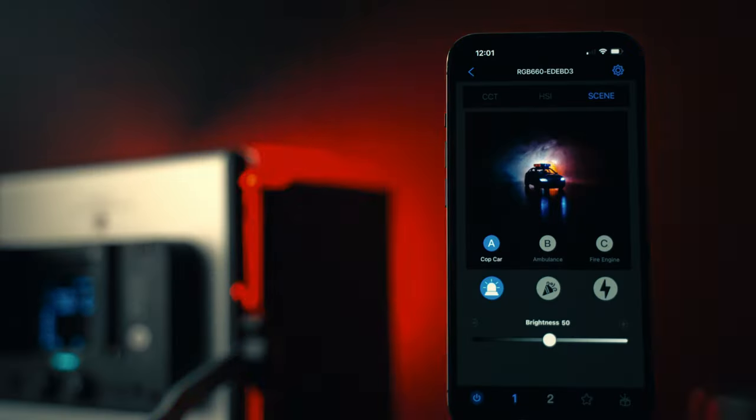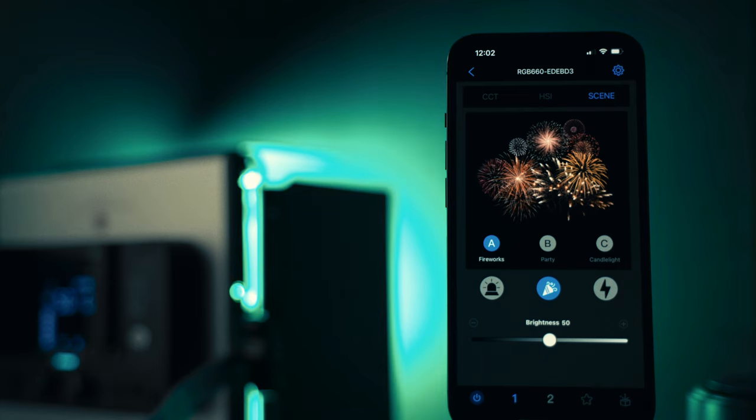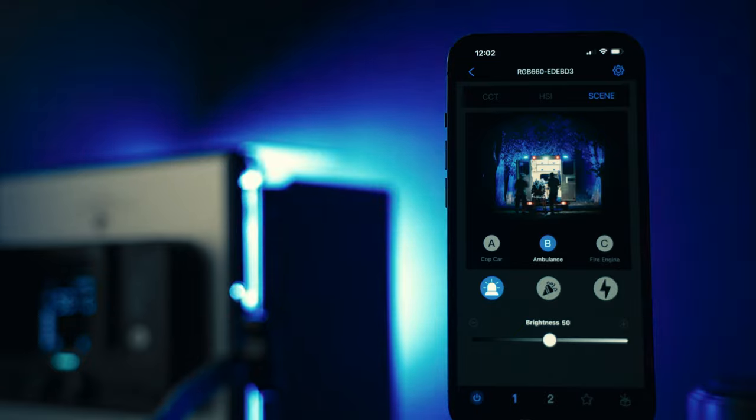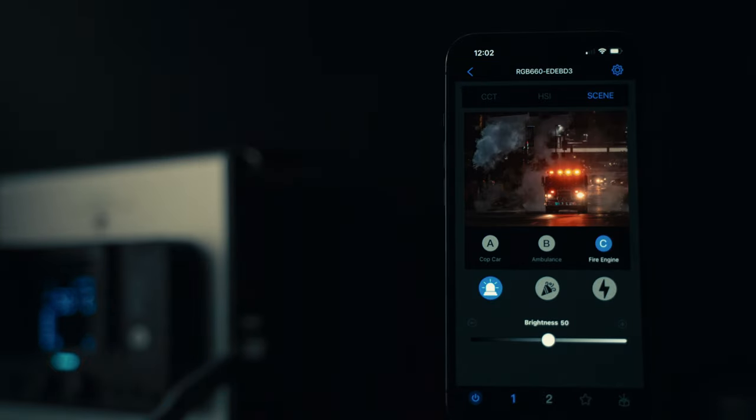The Niro 660 RGB LED panel light is definitely worth checking out. It is suitable for a wide range of use cases from studio shoots to outdoor shoots and everything in between. It's definitely a great light if you are shooting music videos, because of all the lighting effects. With its powerful output, versatile lighting capabilities, and ease of use, the Niro 660 RGB LED panel light will definitely assist you in improving the quality of your content.